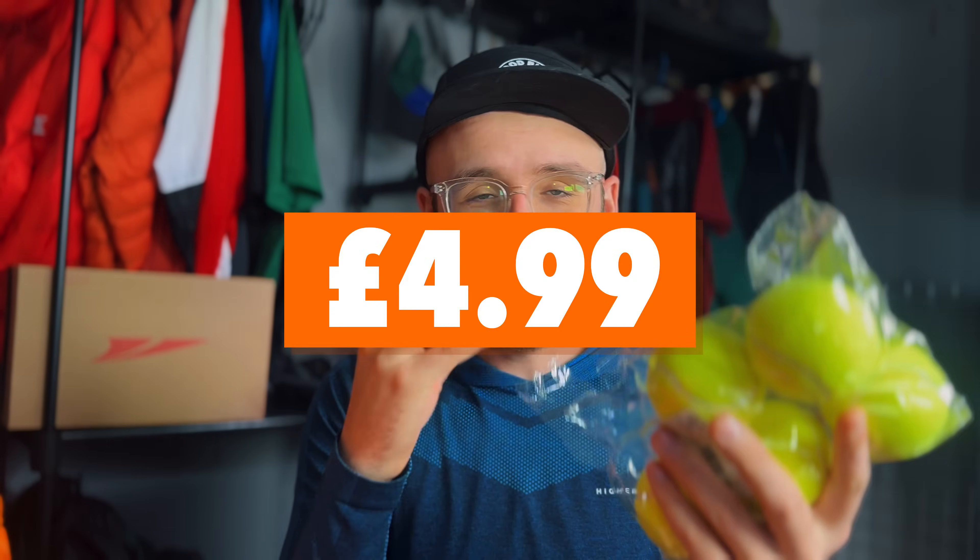Tennis balls — I did forget I ordered these. They're not for playing tennis with. If you're ever going to wash your down gear at home, the best thing to do when drying it is to put it in the tumble dryer on its own with a load of tennis balls. That way it makes all the down loft up and it doesn't dry stuck together. Bargain.